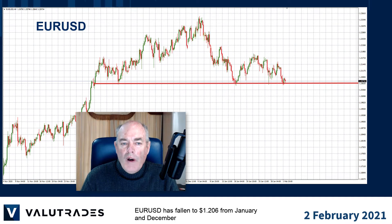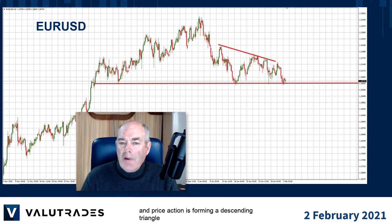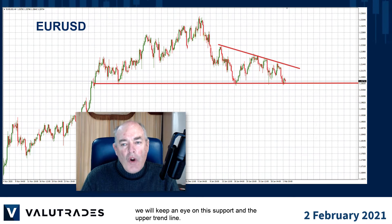Euro dollar has fallen to 1.206 from January and December and price action is forming a descending triangle, so we will keep an eye on the support and the upper trend line.